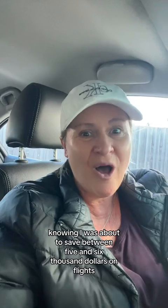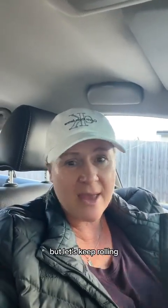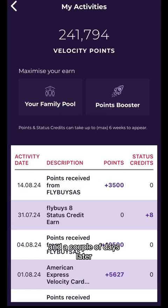Success! It was such a great feeling to put that card over and pay for those groceries knowing I was about to save between $5,000 and $6,000 on flights. It'll take a couple of days to come through. Here is a screenshot of my frequent flyer points before heading into Coles, and a couple of days later the points have come through — 3,500 — and here is my balance now.